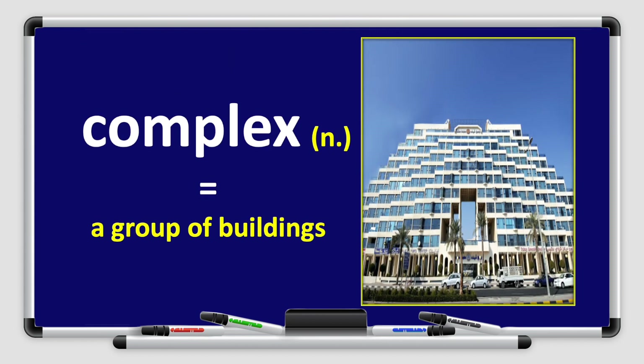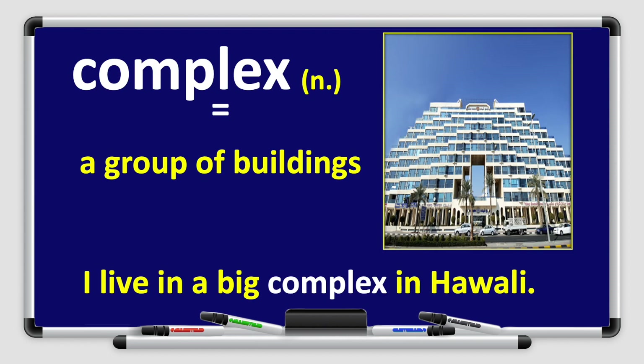Next, we have the word complex. Complex. Can you say it with me? Complex. Great job! Complex is a noun — it means a group of buildings. Look at the picture. Let's use it in a sentence: I live in a big complex in Hawali.